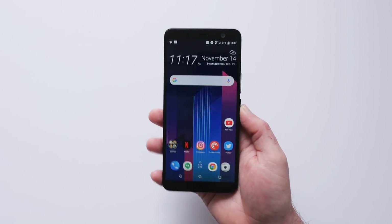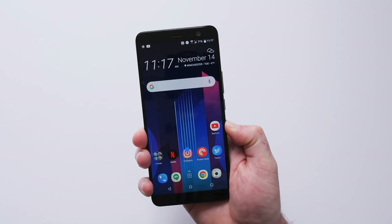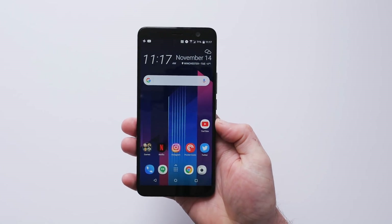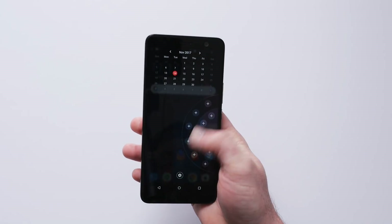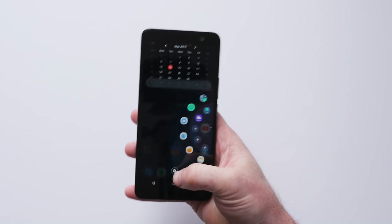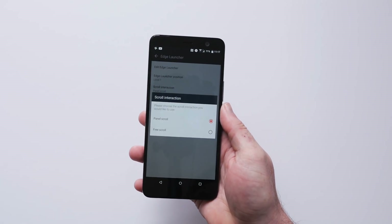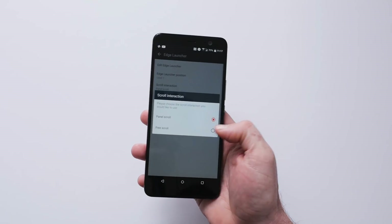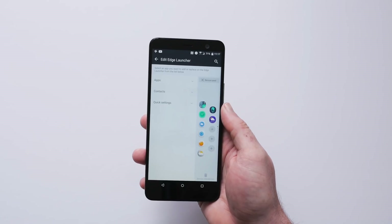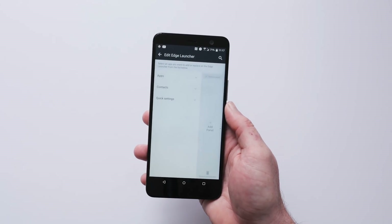Like the U11, the U11 Plus also features Edge Sense, which allows you to squeeze the sides of the phone to launch specific applications. A long press here is going to open up the camera application on the device. And then there's the new Edge Launcher, which I'll trigger with a short squeeze. This can be moved from side to side so that it can be used no matter which hand you're using the phone with. In the settings, it can be customized as well — you can change the scroll interaction from a panel scroll or a free scroll, and customize which applications, contacts, or quick settings show up here. You can also add additional panels or remove any panels that you don't need.